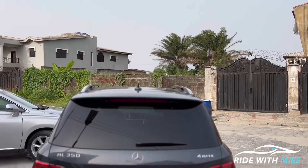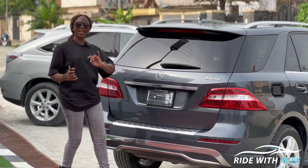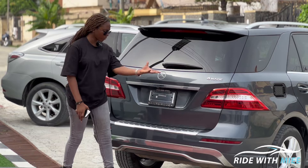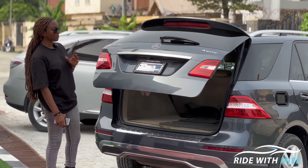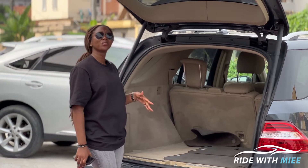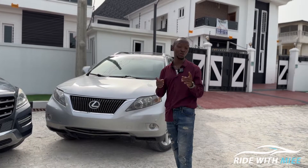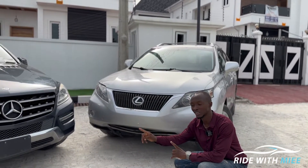Moving to the back of the ML350, you get this beautiful look — it looks like a mature SUV, that full-size executive type SUV. You have a power tailgate which opens up to 36 cubic feet of space with the second-row seats up, which is a lot of space for an SUV of this size. Now switching over to the Lexus RX350 — this is the best-selling RX350 Lexus ever produced.